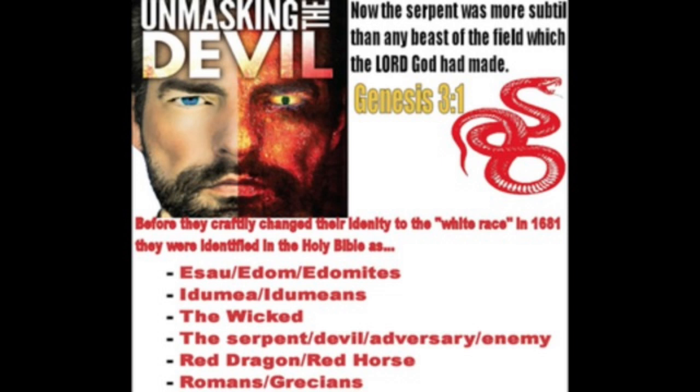If you have a spiritual eye, as the scripture says, the son of perdition, or the man of sin, will be revealed.